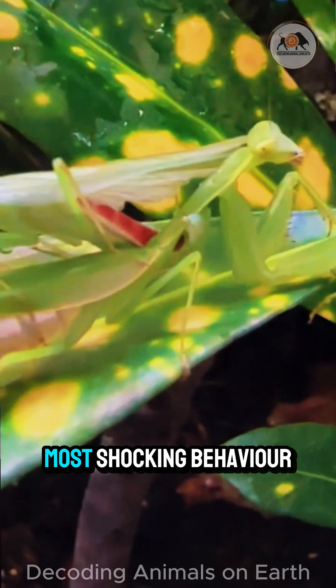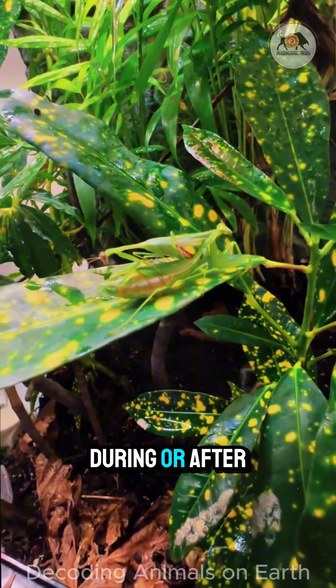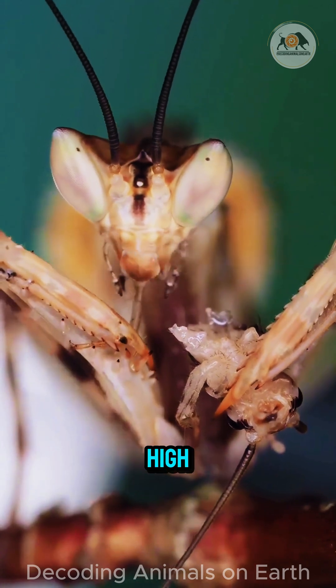And here's the most shocking behaviour: female mantises sometimes eat the male during or after mating. This provides essential nutrition for egg development. Sometimes the price of love is high.